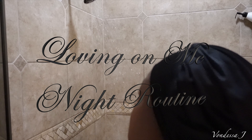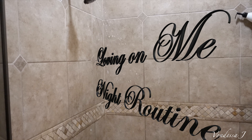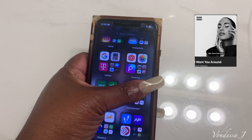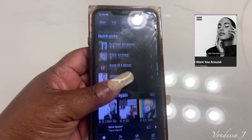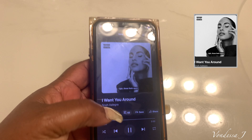Hello guys and welcome back to Fundesa J. Today is loving on me night routine, yes. So guys, the first thing I like to do is put on some slow jams and right now, this is my jam.